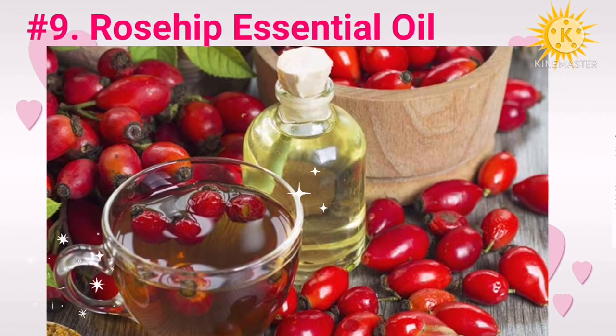Number nine: rosehip essential oil. Rosehip oil has anti-inflammatory effects on your skin. It contains linoleic acid, carotenoids, and tocopheryl (vitamin E), which have anti-aging benefits. Rosehip seed oil also contains high amounts of phenolic acid that prevents inflammation and oxidative stress, both of which speed up the skin's aging process.